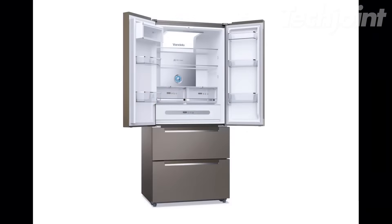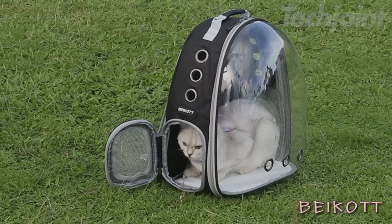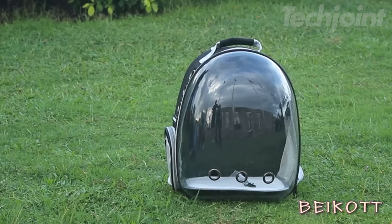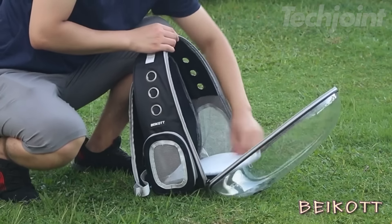This is a cat backpack designed with a unique transparent space capsule to enhance interaction and communication with your pets. It features adjustable padded shoulder straps and a carrying handle for easy transport. The backpack ensures ventilation with its transparent bubble and air holes, providing a safe and comfortable space for your cats. For added security, it includes a built-in leash and a soft washable pad.